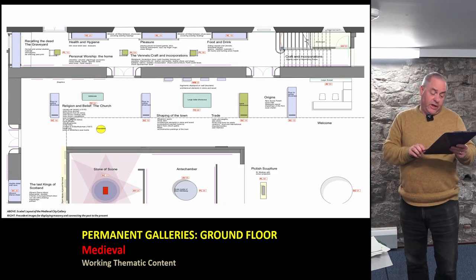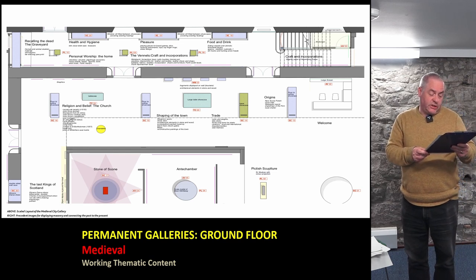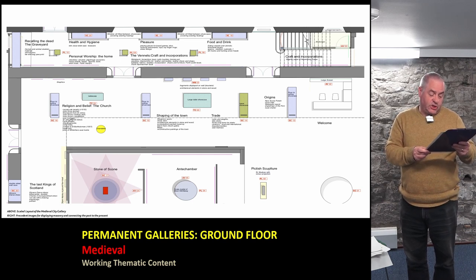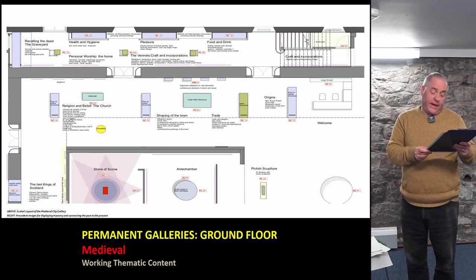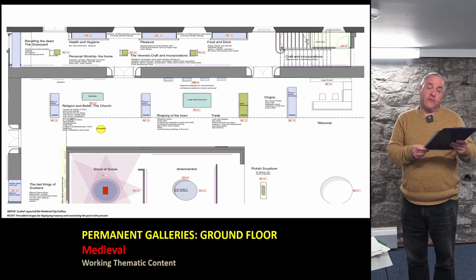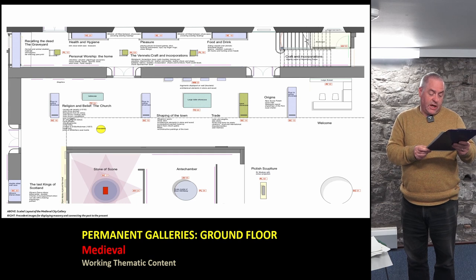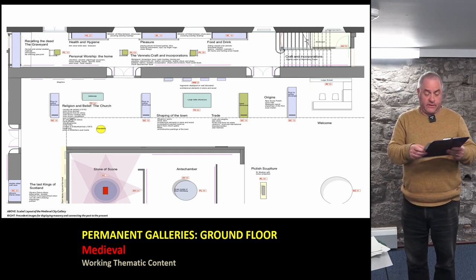The second gallery follows on from the Stone of Destiny display and is essentially structured around the story of medieval Perth, encompassing how the town began, its shape and evolution, the craft base, food and drink, health and hygiene, pleasure and pain, death and burial, and religion and belief — both the formal church infrastructure and the more personal heterogeneous sets of beliefs blending faith and magic.